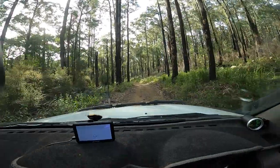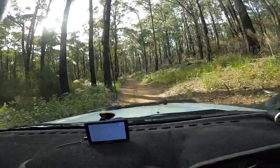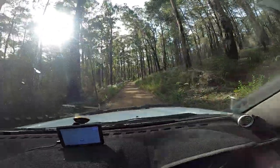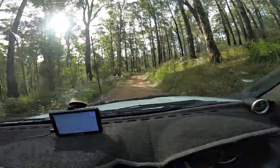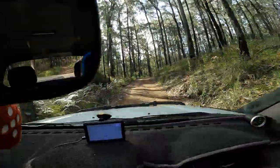So it hasn't been too difficult just yet. There was a little hill back there — a bit loose — but nothing frightens the Triton, as I say. The sun's out a bit more now so that's good. It doesn't look too hard so far, so hopefully I can do the whole track.